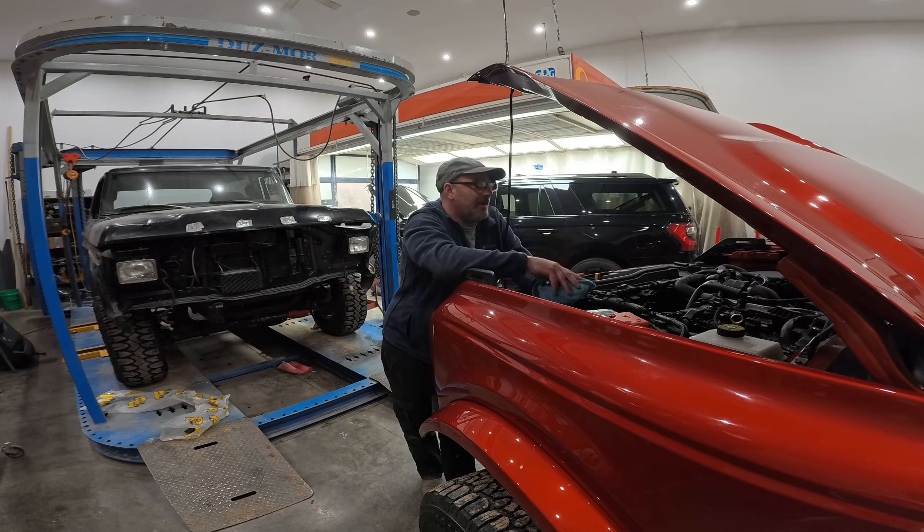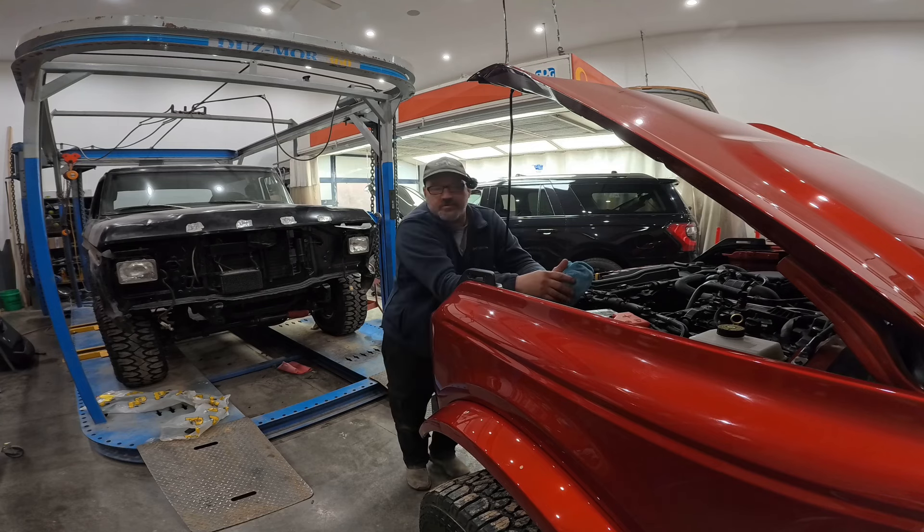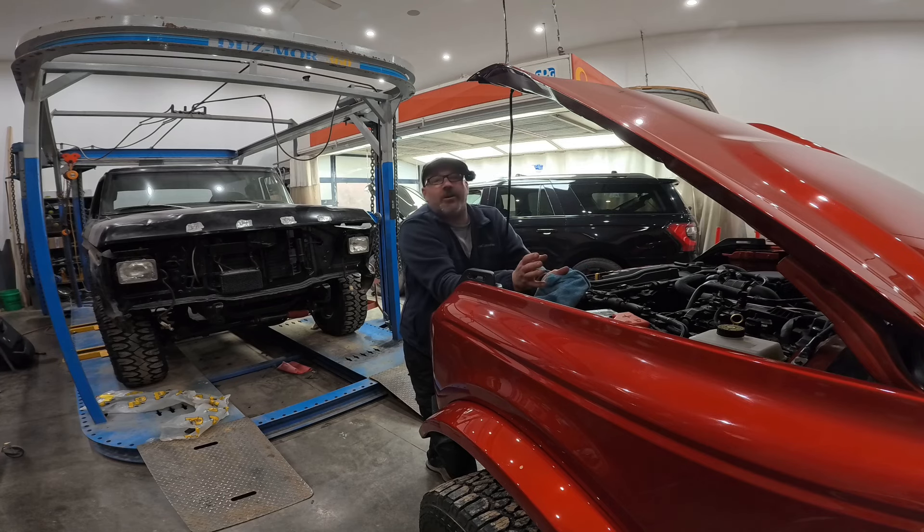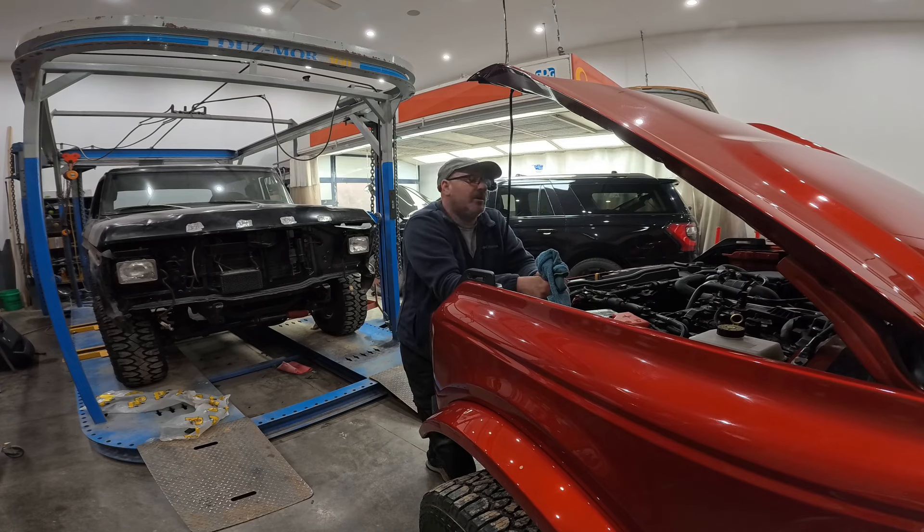So we pulled the plug on the transfer case and drained the oil out of that tonight. I just wanted to see how it was doing. And I'm happy to say it looks fine. It had a little discoloration to it, which I expected — just residual oil from when we rebuilt it. But it was still plenty red, just a little darker than brand new oil. So we drained it and put in two fresh quarts of LV Motorcraft oil. It's good to go.